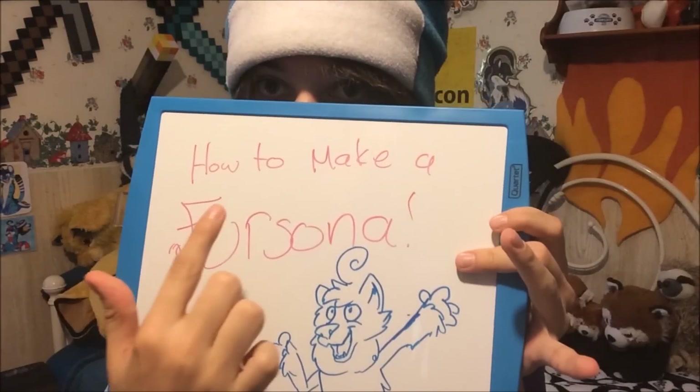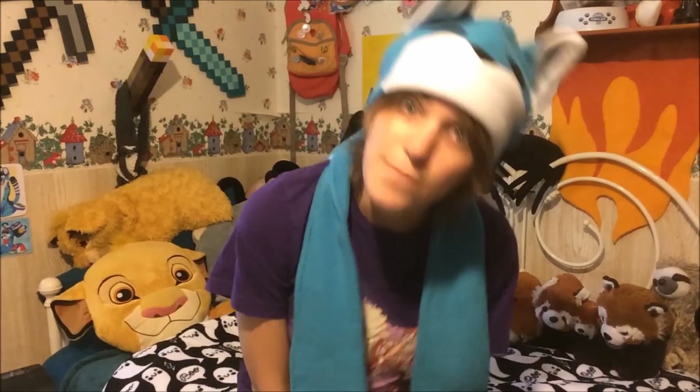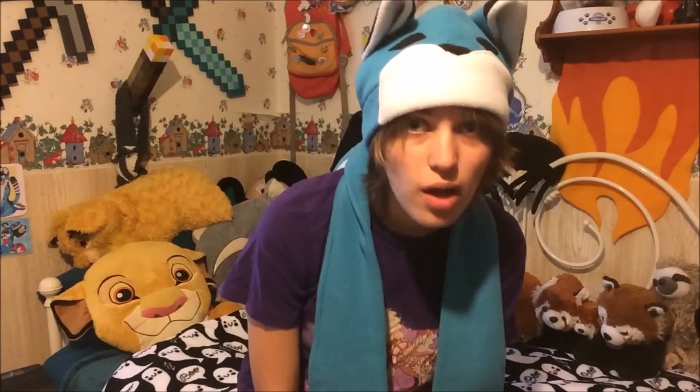My name's Vix and today I'm going to teach you how to make a persona. Unfortunately I can't really teach you exactly how to make a persona because it's honestly really up to you how you create your persona — it's a personal character that means something special to you and has personal connections. But I can give you a few pointers on how to think of ideas and things to add to your fursona, and even show you how I made my own fursonas.